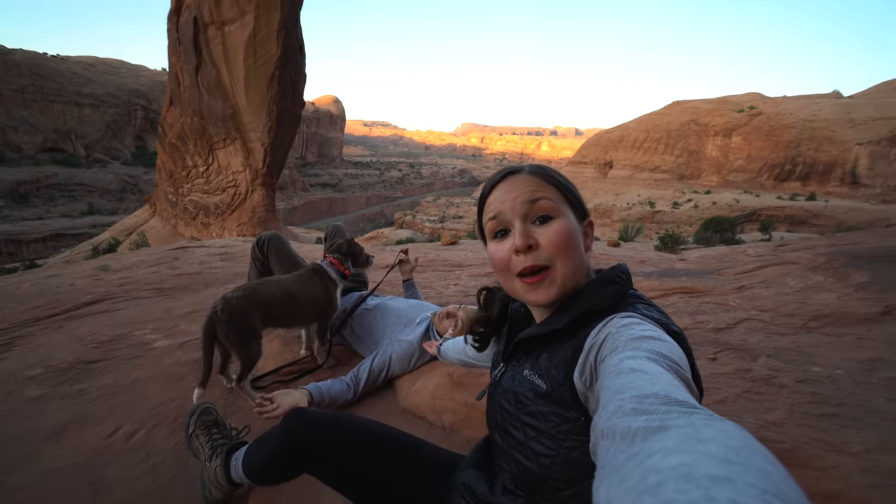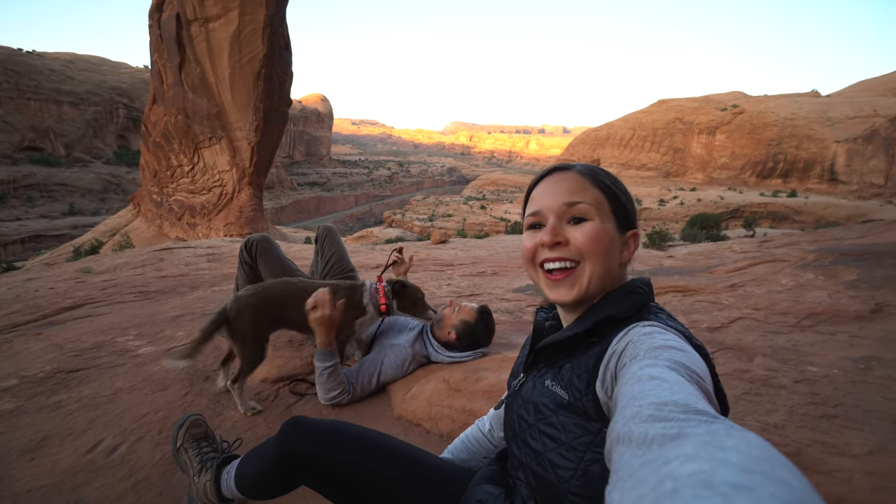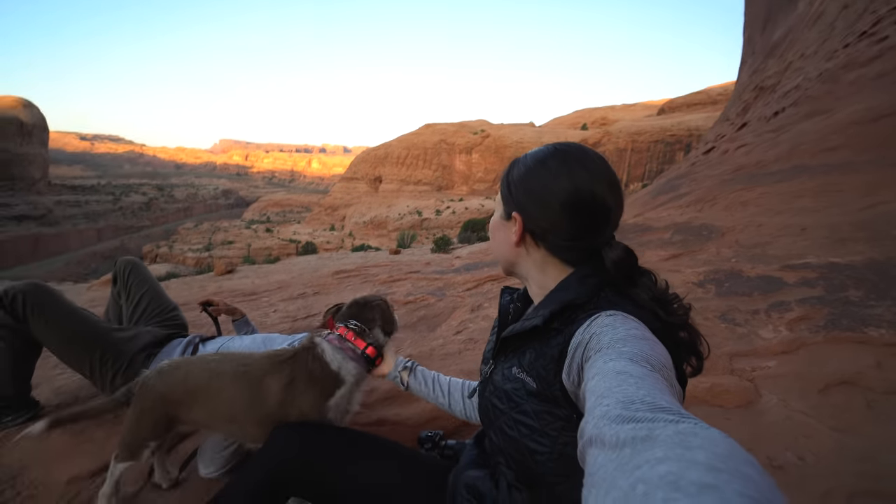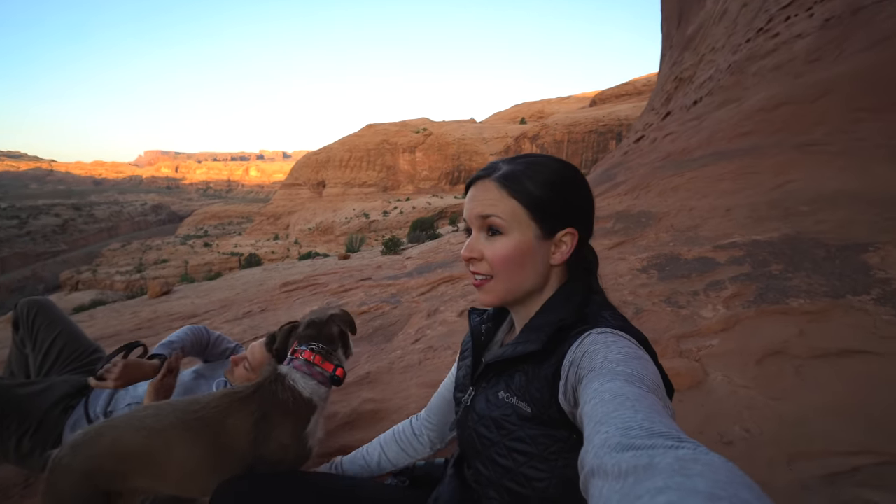We didn't know if our sunrise trip would work because Moab is honestly just a madhouse — crazy busy all day every day. We thought surely there'd be someone else here at the arch, but we have it all to ourselves. Adam's even taking a nap under the arch, cuddling a dog. It's a Sunday morning and it's 6:34 a.m. and no one else is here yet.